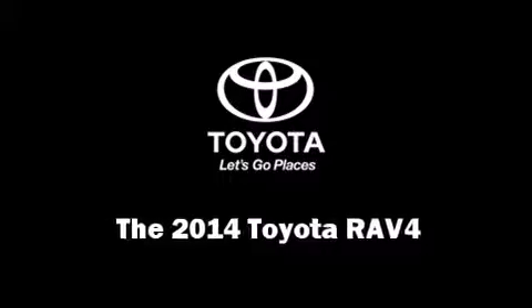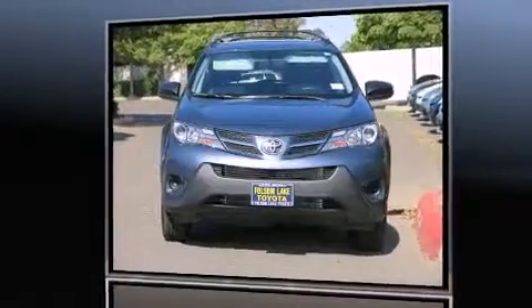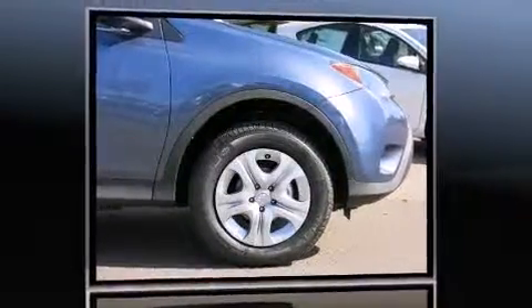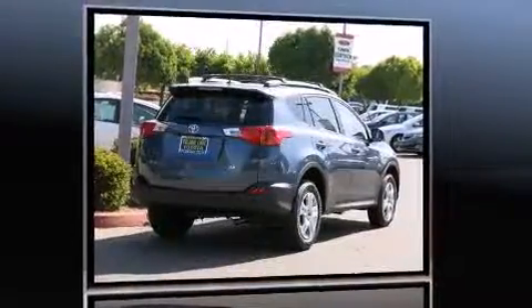Take command of the road in the 2014 Toyota RAV4. Smooth gear shifts are achieved thanks to the efficient four-cylinder engine. And for added security, Dynamic Stability Control supplements the drivetrain.